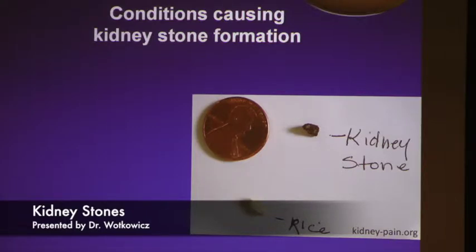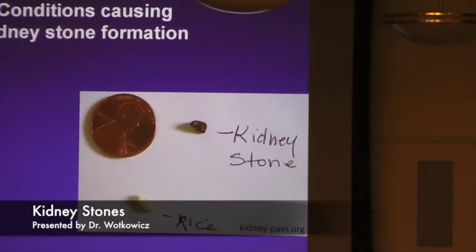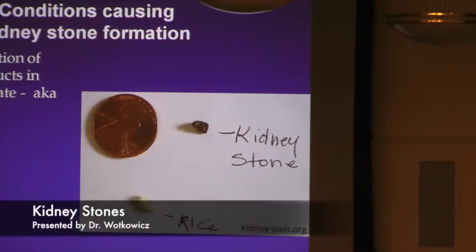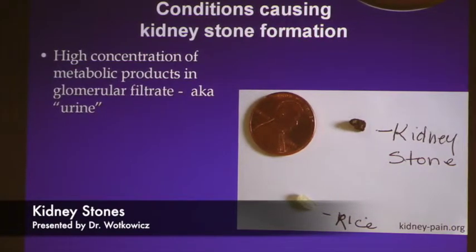Patients often say, 'I think I passed a kidney stone, I'm not sure.' That's why we give patients strainers. After someone goes to the bathroom without straining, we're not always sure. The conditions that cause stones basically come down to high concentrations. There are some medical conditions that can cause high concentration in the kidney.